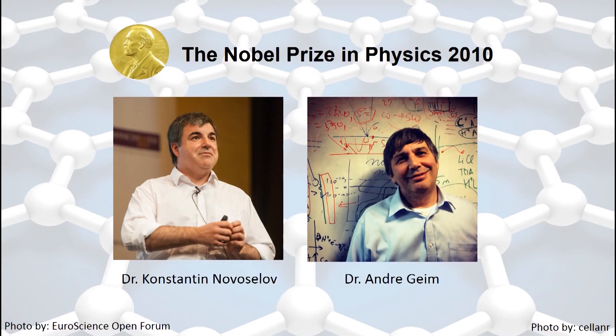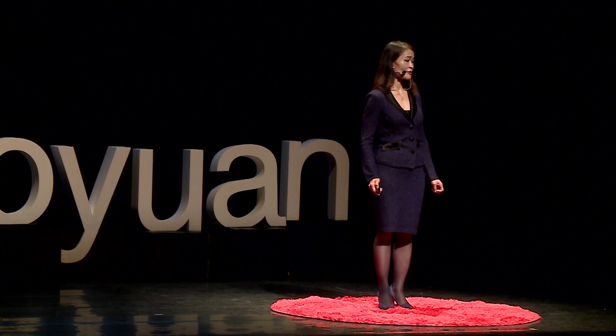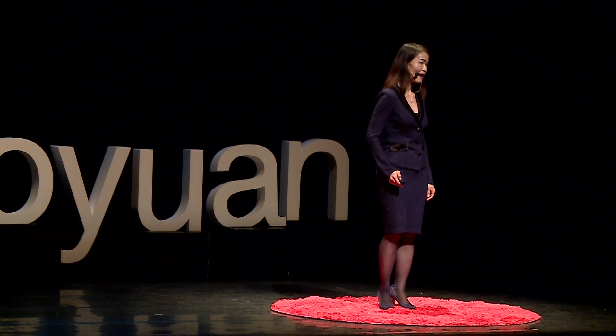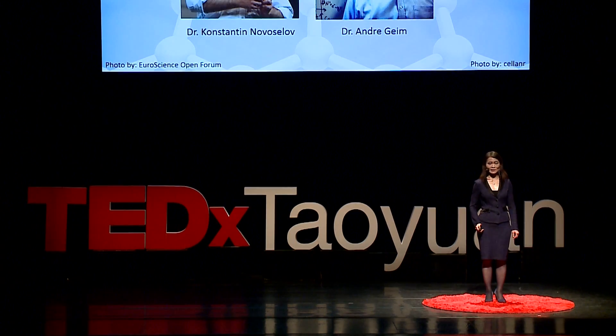These two physicists, Dr. Novoselov and Dr. Geim of Manchester University, not only demonstrated that graphene can be isolated and stabilized in nature, they also carried out detailed studies of the properties of graphene. They found that graphene exhibits very interesting and unique properties that can be promising for a wide range of applications.